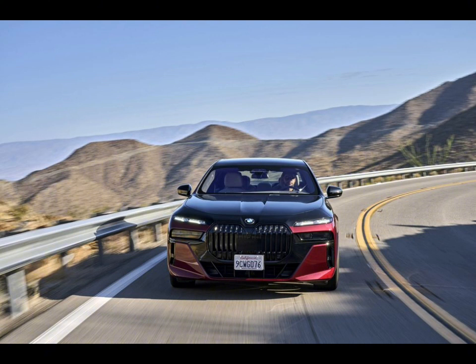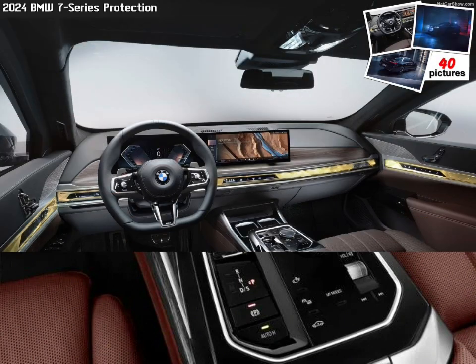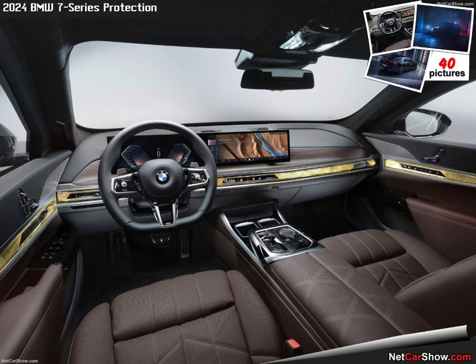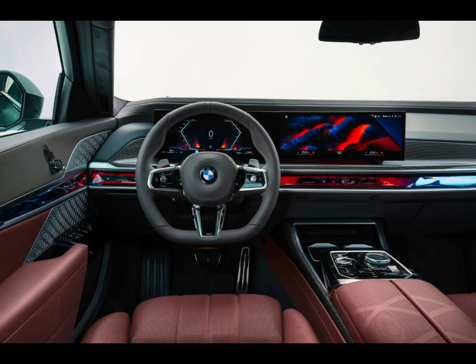We were able to sample the 760i xDrive and noted its silky operation as well as powerful acceleration. At our test track, the 760i xDrive sprinted to 60 mph in just 3.5 seconds. The 7 Series comes standard with an air suspension, and BMW has incorporated a rear-wheel steering system and adaptive dampers into the chassis as well. As a result, the car feels more agile than its size would suggest, but remains more focused on comfort than athleticism.